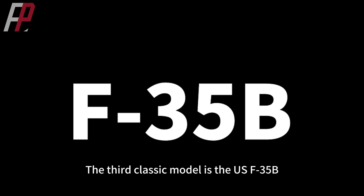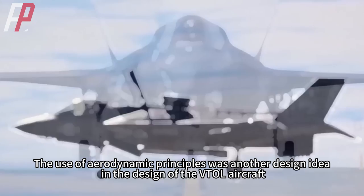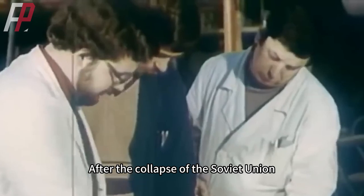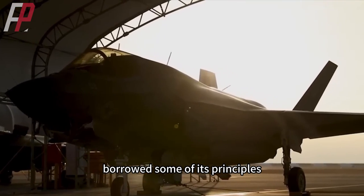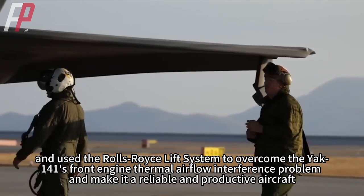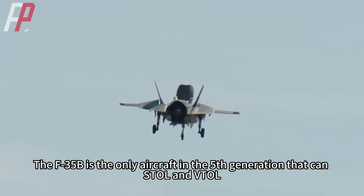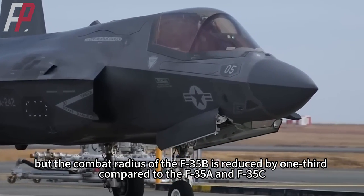The third classic model is the U.S. F-35B. The use of aerodynamic principles was another design approach for VTOL aircraft: the lift fan propulsion system of the F-35B uses interaction with air to generate lift for takeoff. After the collapse of the Soviet Union, Lockheed Martin acquired some technical data from the Yak-141, borrowed some of its principles, and used the Rolls-Royce lift system to overcome the Yak-141's front-engine thermal airflow interference problem, making it a reliable and productive aircraft. The F-35B is the only fifth-generation aircraft capable of STOL and VTOL.